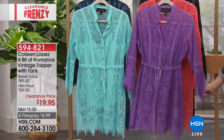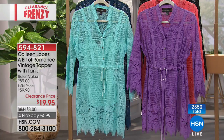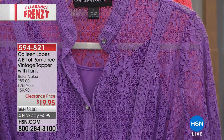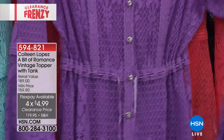We are kicking off our second hour shopping tonight together — our favorite designers, amazing clearance. Over 2,300 of you have picked up today the Colleen Lopez A Bit of Romance Vintage Topper that comes with the tank. This was a big seller in Colleen Lopez's collection — the incredible detail and the different ways that you can wear this are so pretty. This was a top seller at $59.90. Tonight, it is only $19.95.